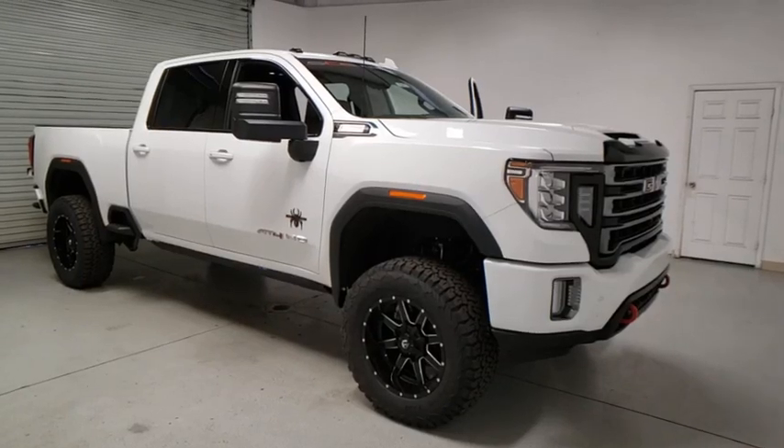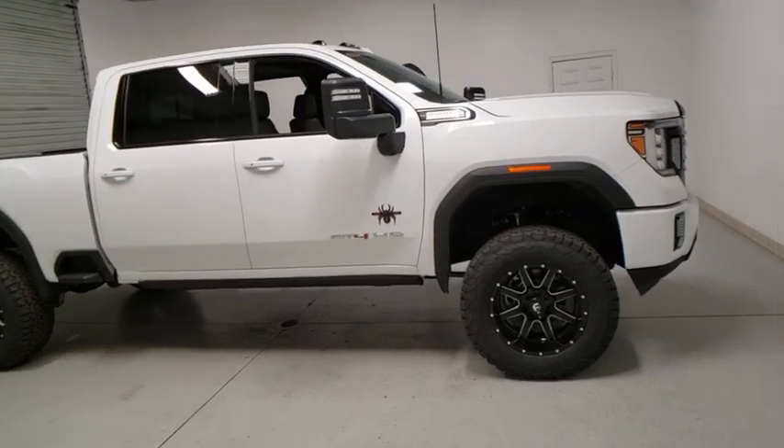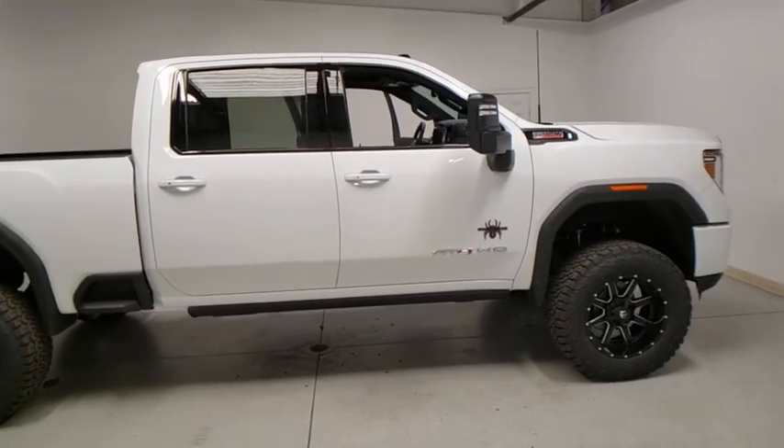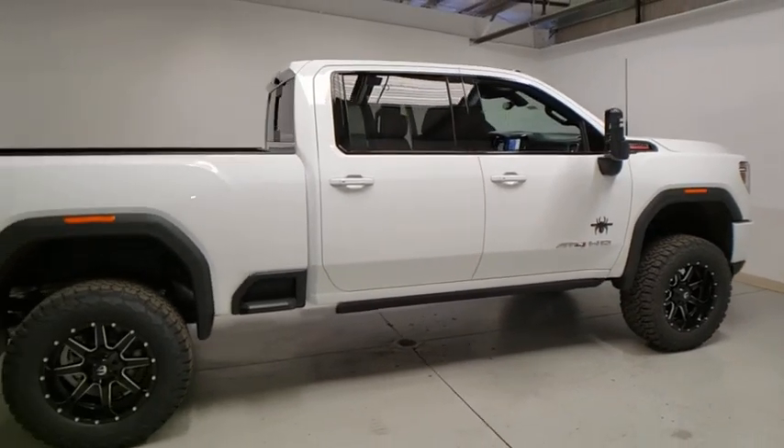We are pleased to show you the 2020 GMC Sierra 2500 HD. The GMC Sierra 2500 HD has all your workhorse basics covered. No worries here, this vehicle has less than 100 miles.